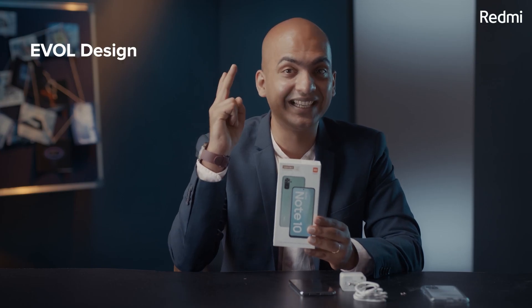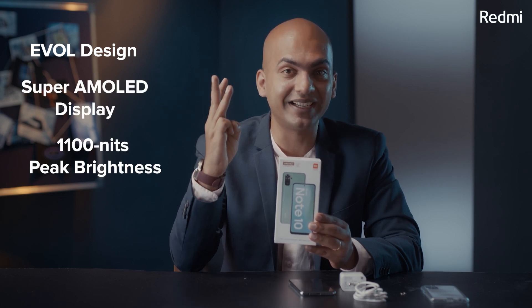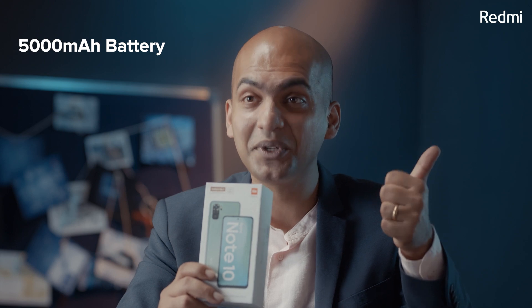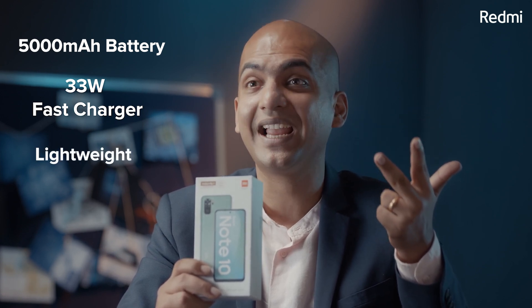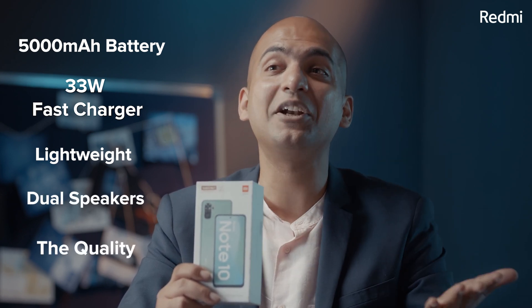Let me repeat all my favourite features of the Redmi Note 10: first, its all-new Evolve design; second, Super AMOLED display; third, 1100 nits peak brightness; fourth, Qualcomm Snapdragon 678; fifth, Sony IMX582 48MP camera; sixth, 5000 mAh two-day battery life; seventh, 33W fast charging in the box; eighth, super thin and light at only 178.8 grams and 8.3 mm; ninth, dual stereo speakers; and tenth, incredible quality.